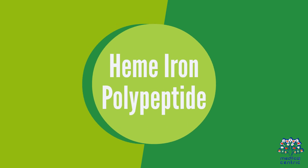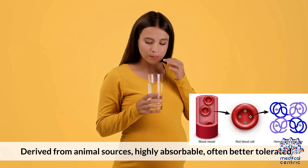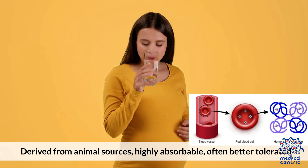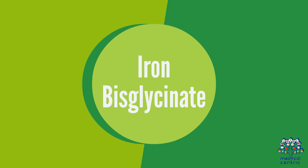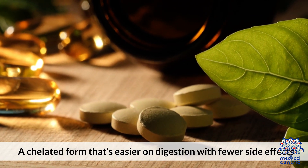Heme iron polypeptide is derived from animal sources, highly absorbable, and often better tolerated. Iron bisglycinate is a chelated form that's easier on digestion with fewer side effects.